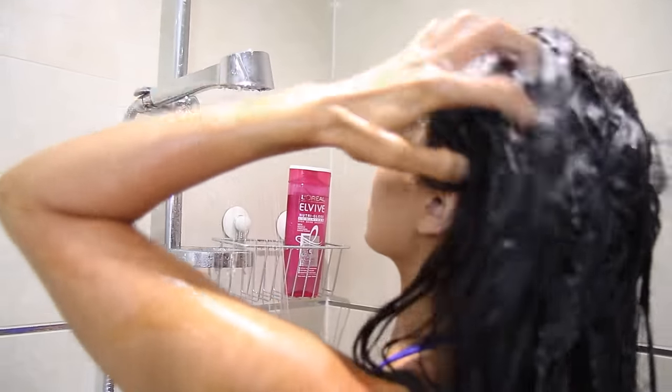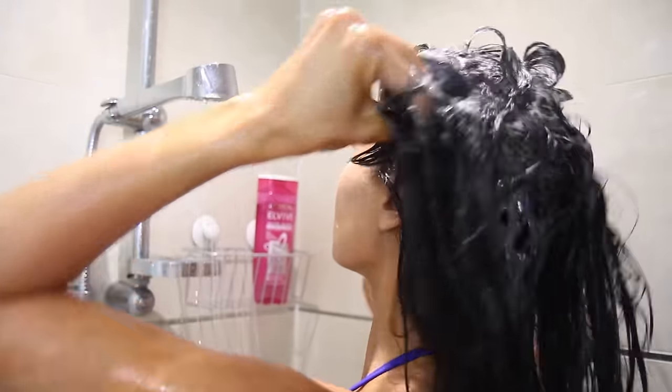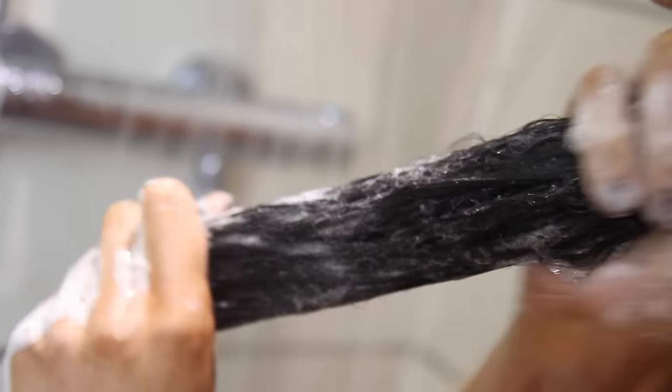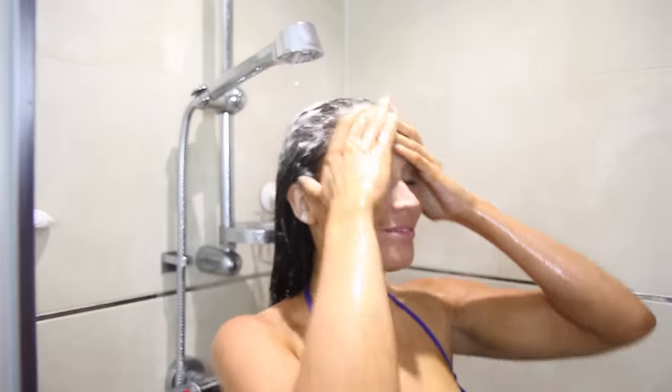They're also running a really cool competition where there's actually a chance to win a year's worth of Elvive products which are tailored to your own hair type and needs. I'll put all the details below and be sure to go and check that out because let's face it, who doesn't want to win a whole year's supply worth of shampoo and hair care needs? That's amazing.